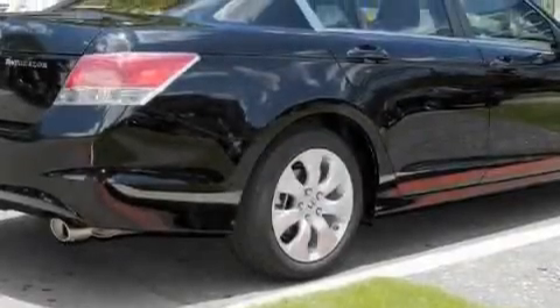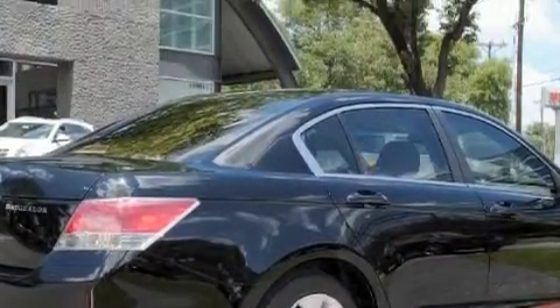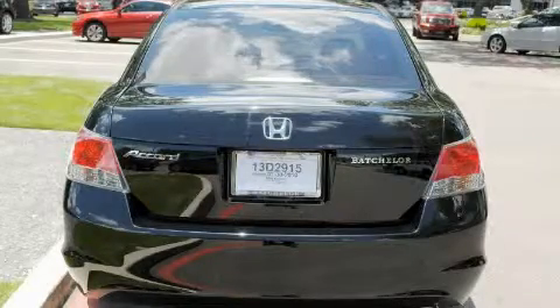Its top features include a power moonroof, a power driver's seat, leather seats, cruise control, steering wheel mounted controls, a CD player, a low tire pressure indicator, and traction control and stability control systems.